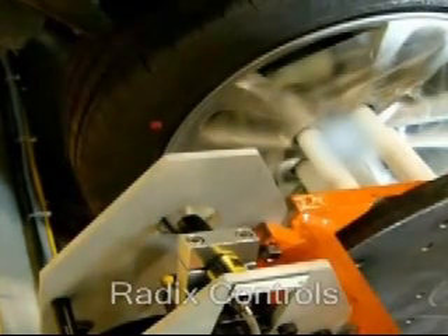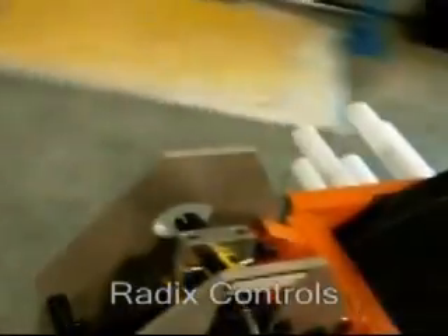Shelley Fellows, a vice president of operations for Radix Controls, believes the vision robot operation is a first of its kind. She says the system improves quality, saves money, and reduces workplace injury. As the application illustrates, robotics and machine vision make good partners.